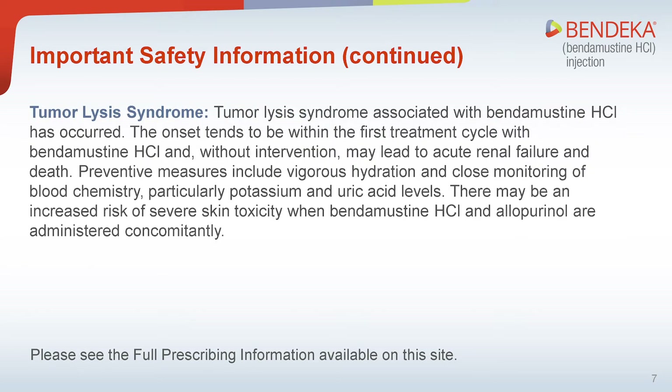Tumor lysis syndrome: Tumor lysis syndrome associated with bendamustine hydrochloride has occurred. The onset tends to be within the first treatment cycle, and without intervention may lead to acute renal failure and death. Preventive measures include vigorous hydration and close monitoring of blood chemistry, particularly potassium and uric acid levels. There may be an increased risk of severe skin toxicity when bendamustine hydrochloride and allopurinol are administered concomitantly.